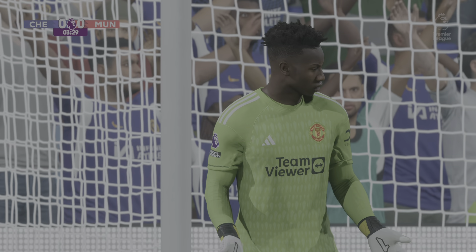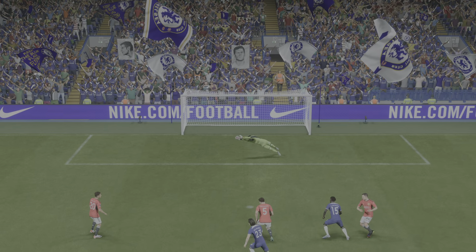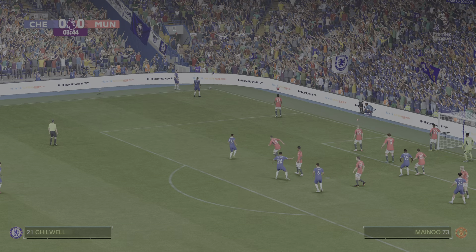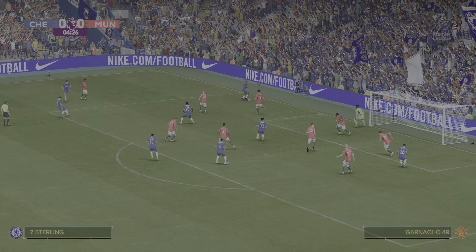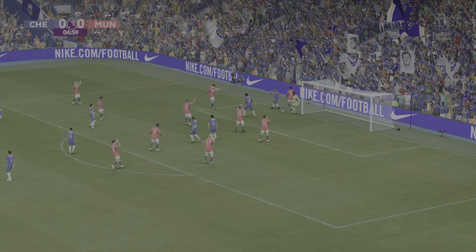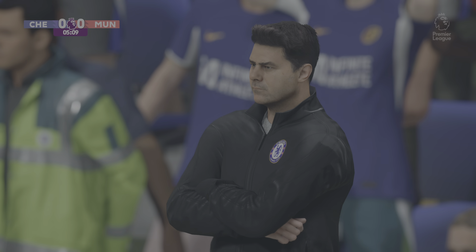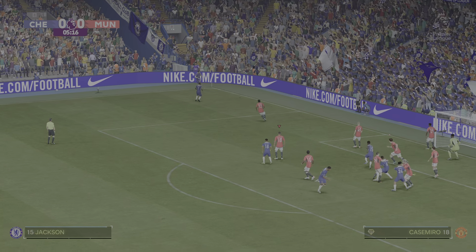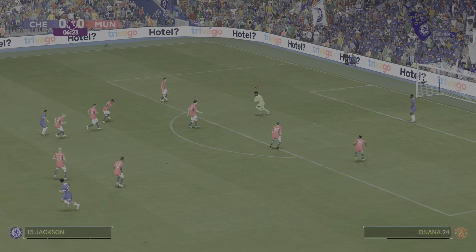A Chelsea corner — it's a short one. Pure instinct from the keeper; a top-class reaction from a top-class goalkeeper, brilliant stuff. Can someone get on the end of this? Well, it was a crowded penalty area but the keeper has done well to hold on to that.